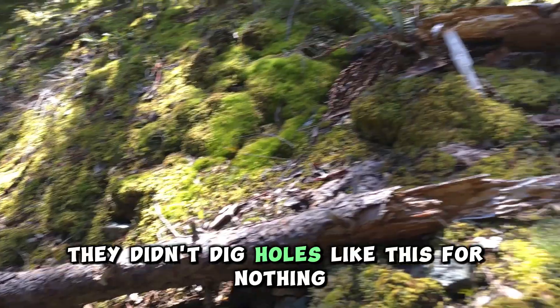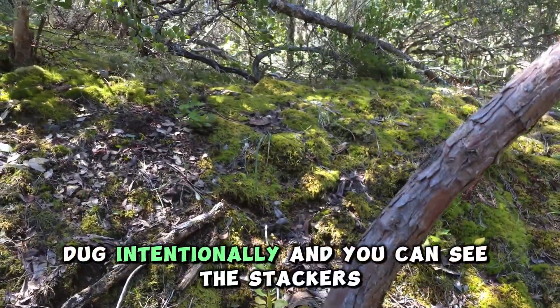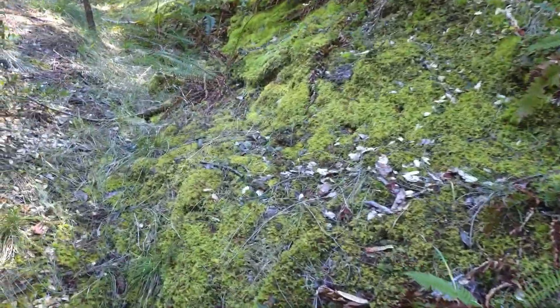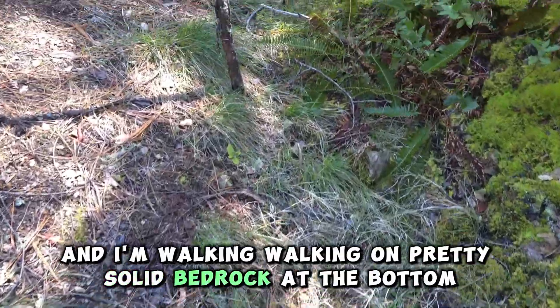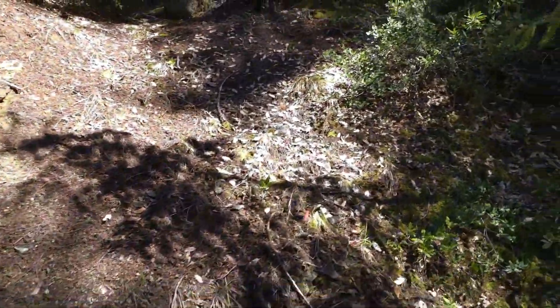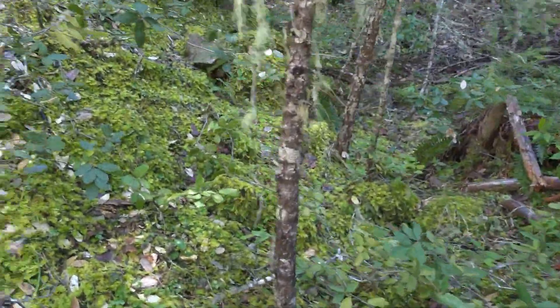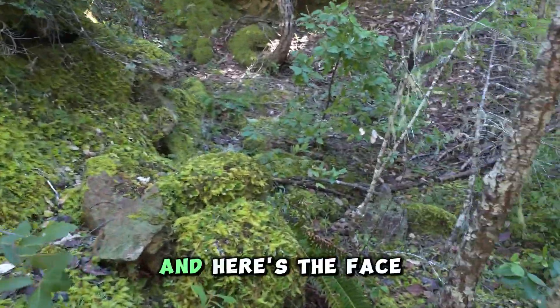They didn't dig holes like this for nothing. This was dug intentionally, and you can see the stacker piles of the cobbles off the sides. I'm walking on pretty solid bedrock at the bottom. It continues to get bigger, it opens up, and I'm almost up to the face. And here's the face.